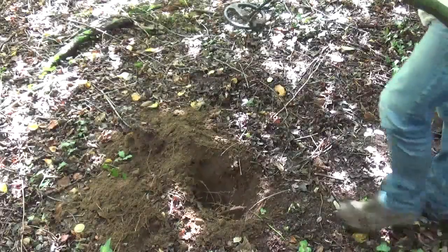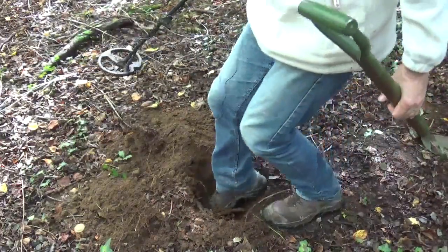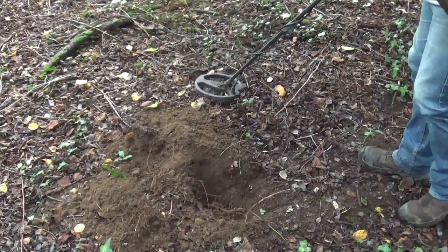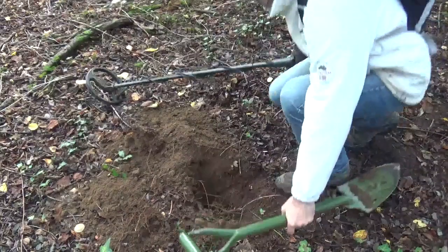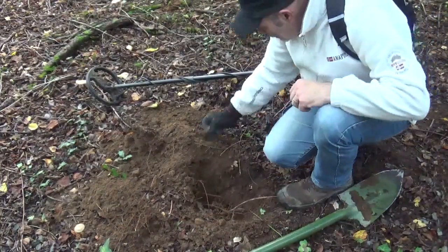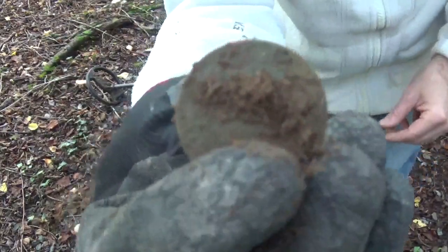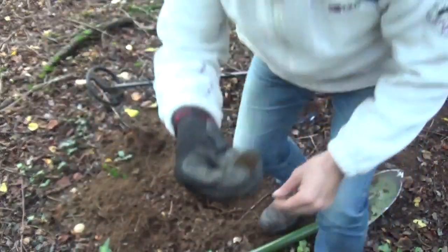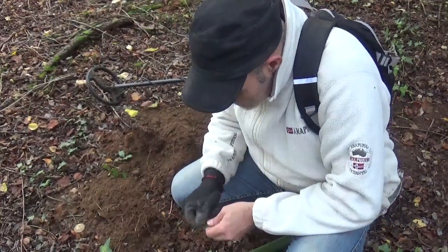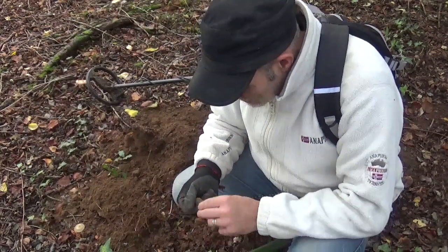Je reprends ici, un bon trou — une vingtaine de centimètres environ, et ça se passe là. Regardez le pavé, comme il est beau ! Je vous montre — c'est du pavé, ça. J'aime bien trouver ce genre de monnaie, c'est cool. Vous voyez, ce bois, il est plein de surprises quand même. Vous avez vu ce testeur de batterie, incroyable ce que les gens peuvent balancer !